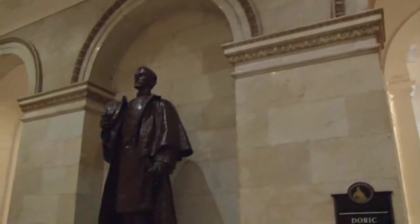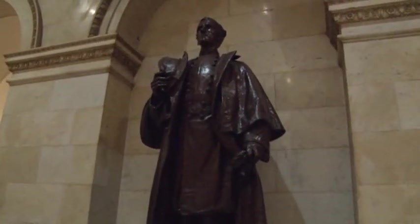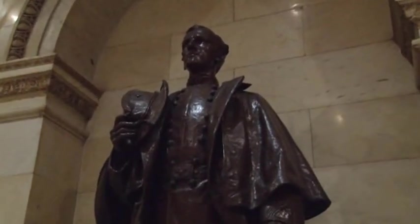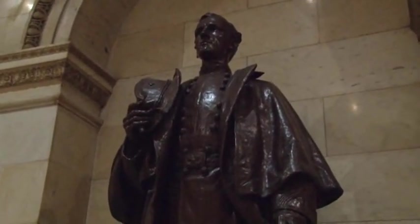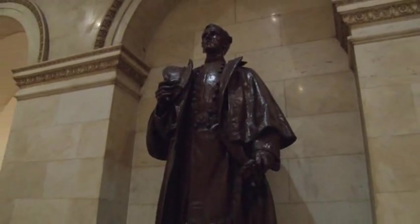This statue here is General Bartlett, who was a young general who fought in many campaigns, lost his leg in one of the battles, and had been injured several times in war. When he came back, they said, why don't you run for Congress or run for office and serve the people? And he said, no, my job is on a battlefield. And he was actually killed in his 30s on a field of battle. So he's commemorated in this particular hall — obviously a Civil War general.